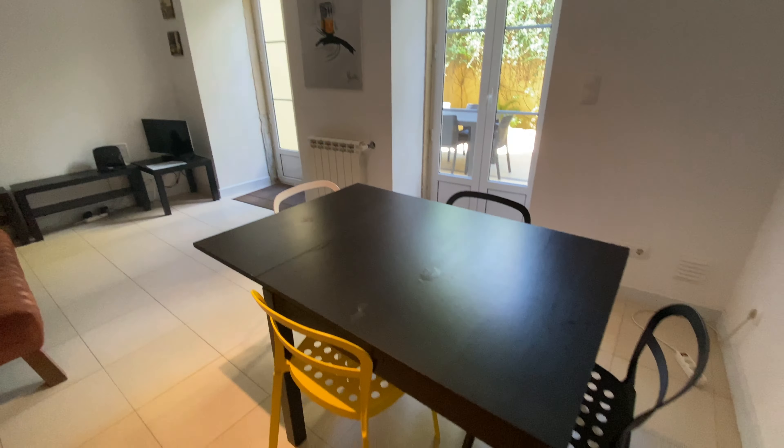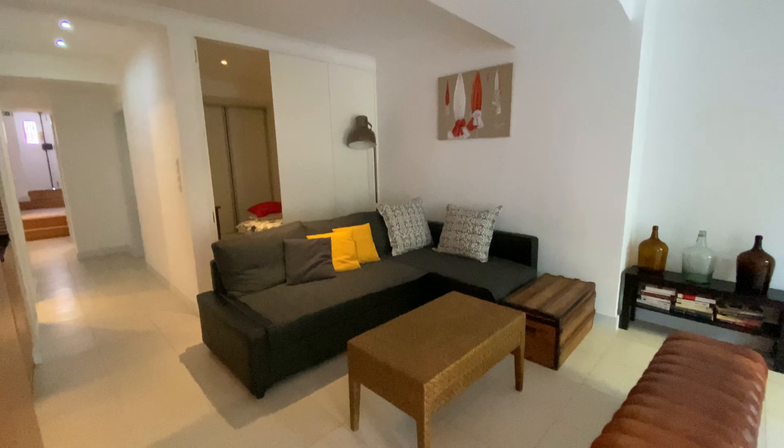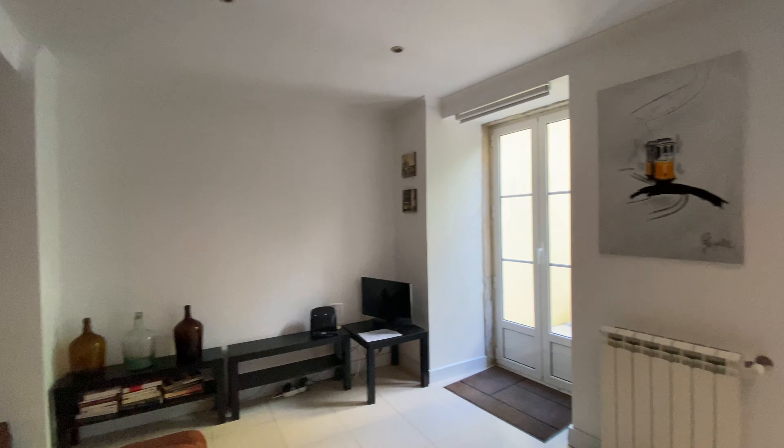We're gonna have a dining table here for four. And then the living room here with this big, big couch, a TV over there.